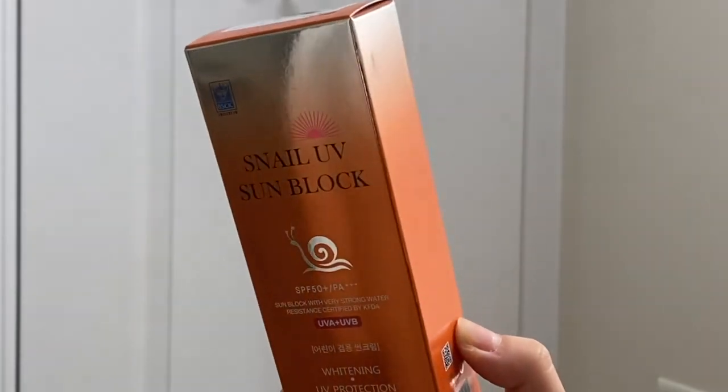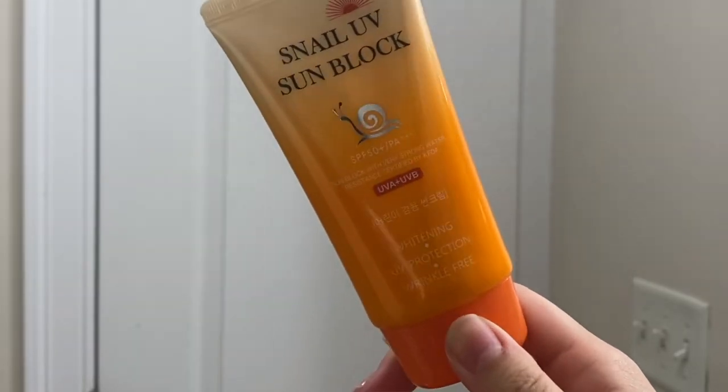The next one is the G Got UV Sun Block SPF 50 PA+++ — only three pluses, so as I mentioned I'd flag that. This is a Korean brand sunscreen made with snail essence. It has a dewy finish, makes skin look smooth and luminous, and contains herbal extract and snail secretion which protects and brightens skin. It has a light fragrance but it's not too overpowering. I like snail skincare products because they soak into the skin so well they almost disappear. If you layer snail essence, snail cream, and snail sunscreen, you get tons of hydration without feeling heavy since they all dry and set really quickly.